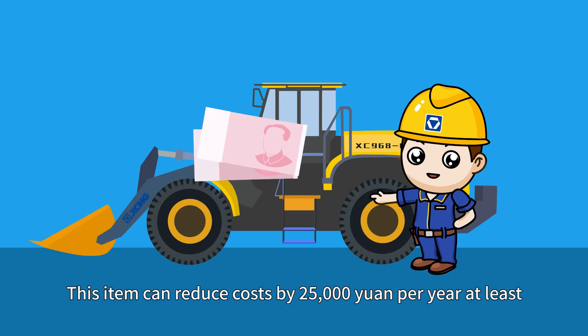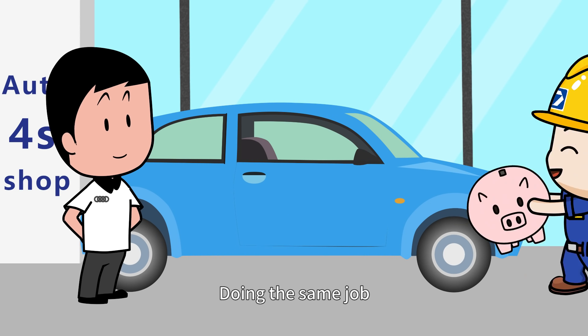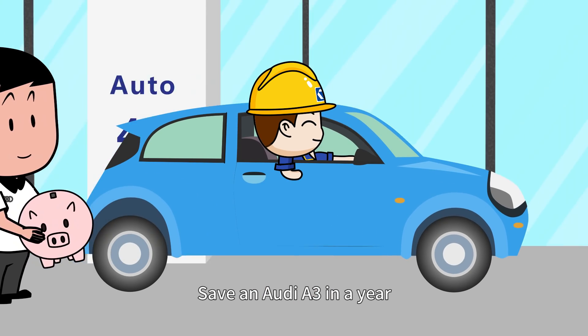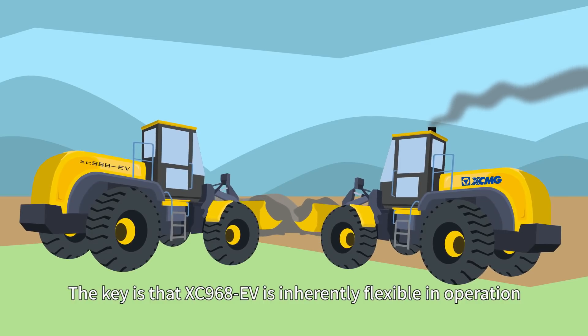This item can reduce costs by 25,000 yuan per year at least, totaling over 230,000 yuan. Doing the same job, you save the equivalent of an Audi A3 in a year. The key is that XC968EV is inherently flexible in operation.